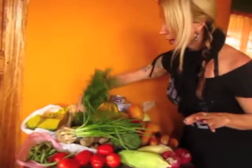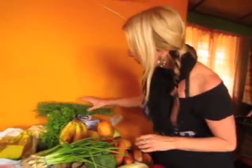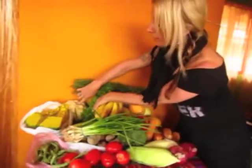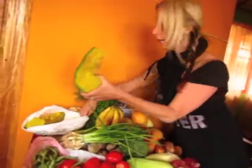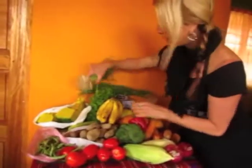Then for the vegetables we got so much — this is my favorite. It's rosemary. We have lettuce, we have a large cauliflower back here, we have the calabaza which is a type of squash and we have two slices here, we have green beans and green onions.